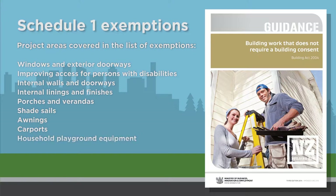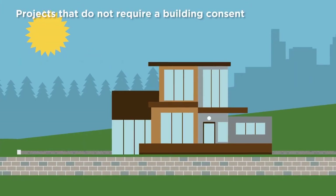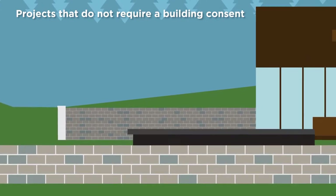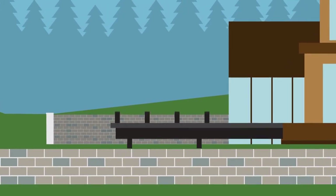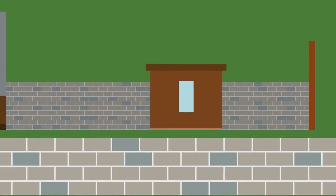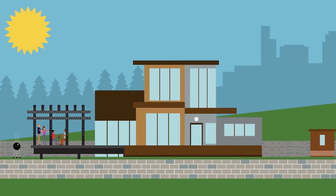The homeowner is responsible for determining if the work requires a building consent, as well as ensuring any work complies with the building code. Note, there may be other rules and regulations you'll need to comply with. Some common examples of Schedule 1 exemptions include: a retaining wall that retains less than 1.5 metres of ground with no additional loading, a deck that is low to the ground, a pergola that is not roofed, a fence shorter than 2.5 metres, a shed smaller than 10 metres square and more than its own height away from the boundary. There's also a range of projects relating to repairs and maintenance.